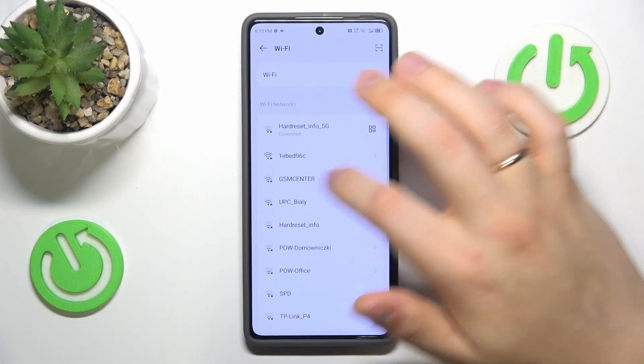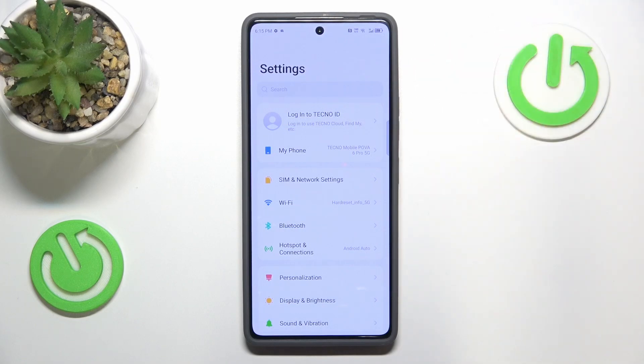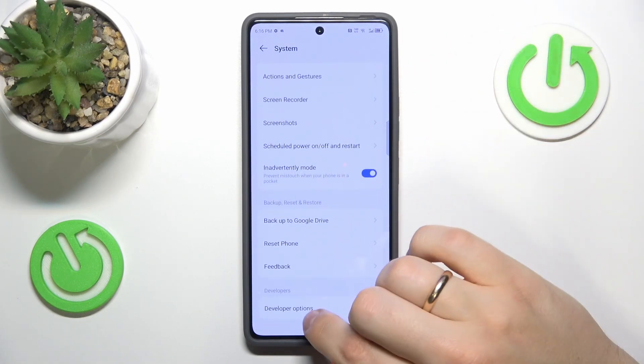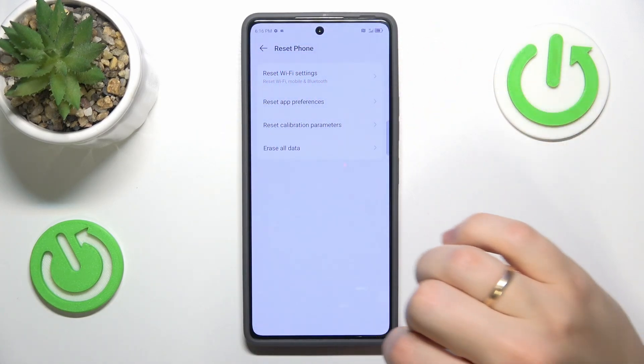The final method you can try is resetting your network settings for Wi-Fi preferences. Go into system, then reset phone, and click reset Wi-Fi settings, then confirm.